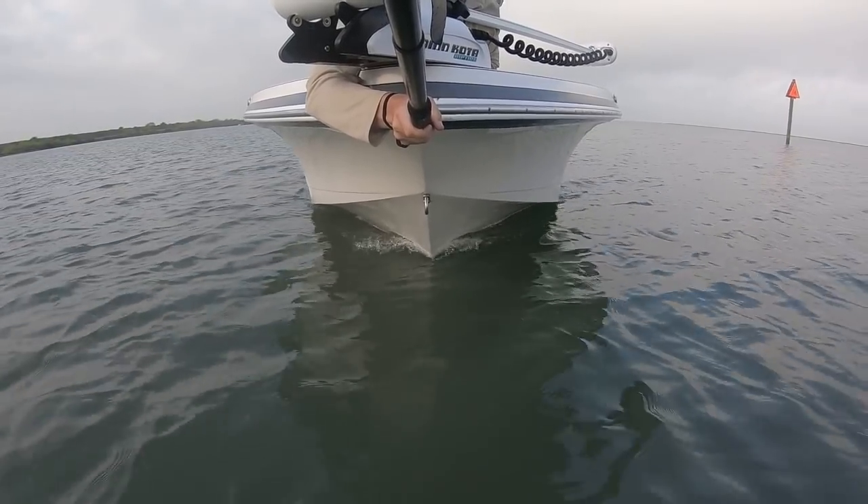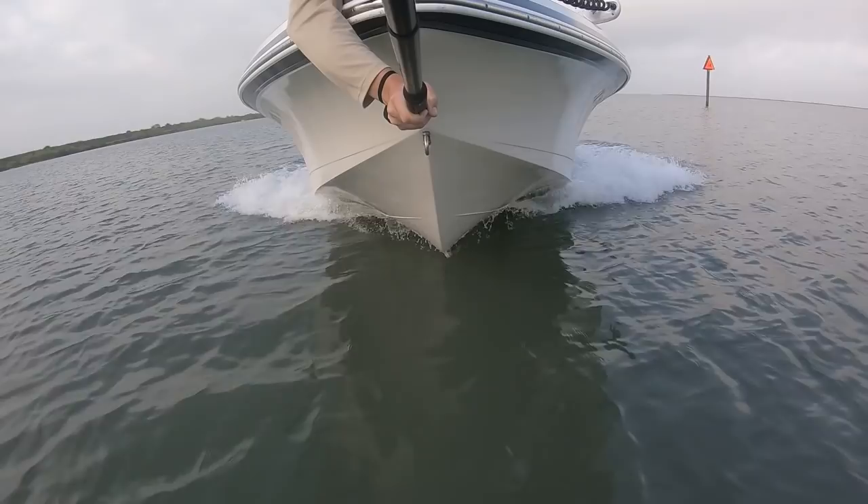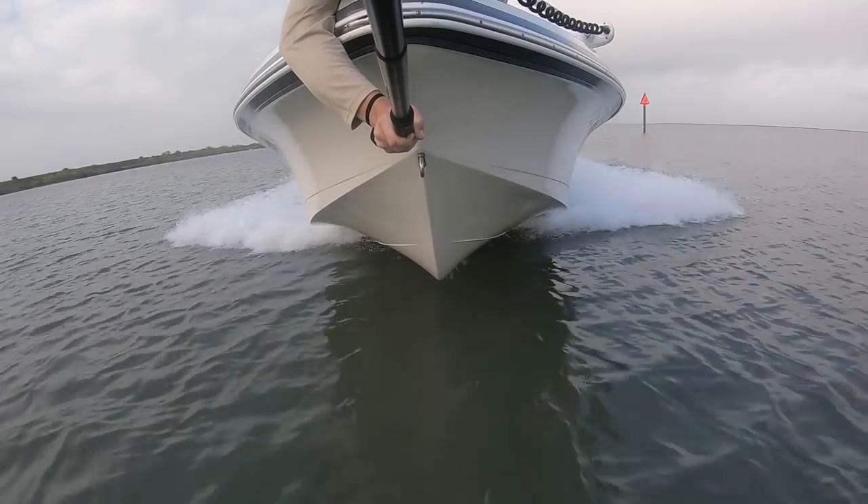Boat hull design, created by Steven Bradshaw. The following opinions expressed in this video are solely those of the creator and the creator's mentors.